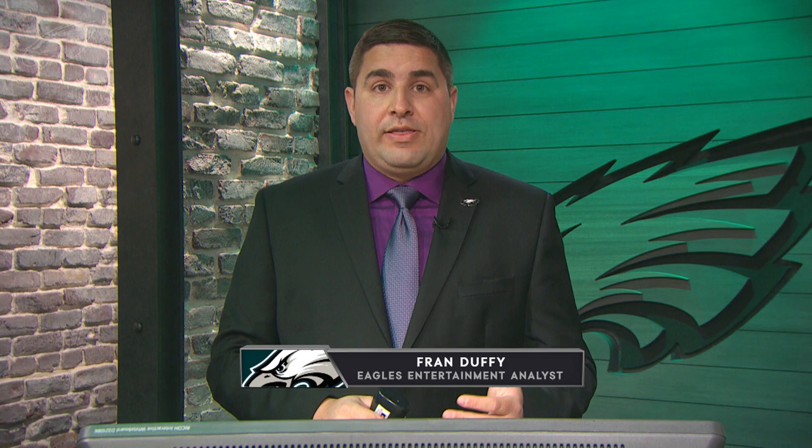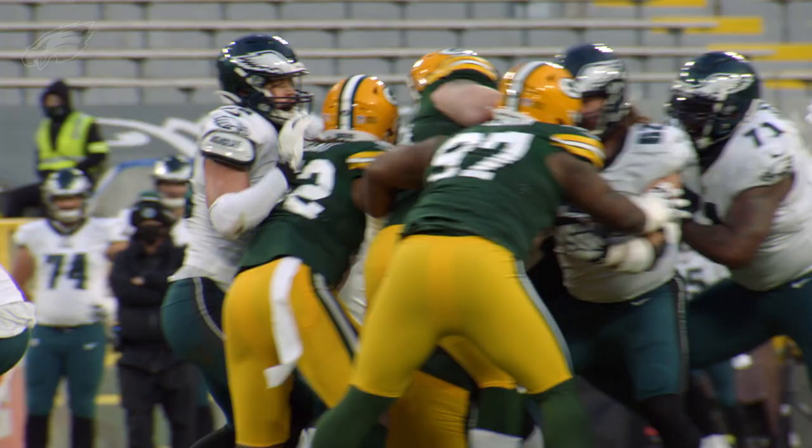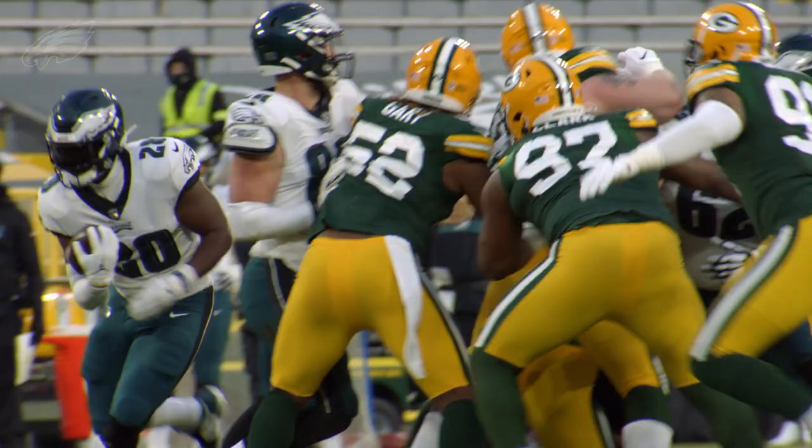What's up Eagles fans and welcome inside the film room presented by Lincoln Financial Group. I'm Fran Duffy and today we're going to take a look at the Eagles bringing back running back Jordan Howard. This is a guy Eagles fans are very familiar with — he was a part of the team in 2020 and was here for the full season in 2019 as well.